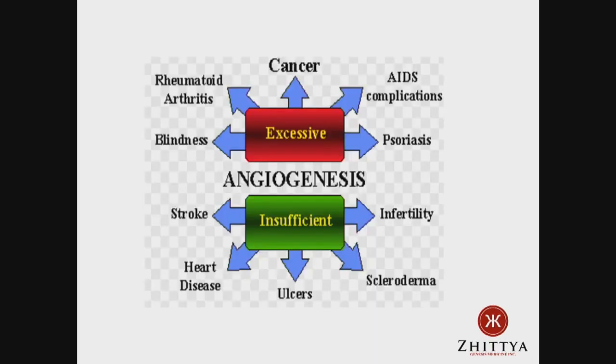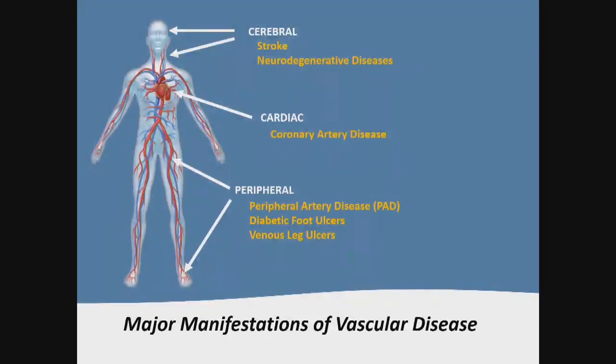Angiogenesis is important in a number of diseases. Insufficient angiogenesis — stroke, heart disease — these account for over 50% of deaths in the world. Excess angiogenesis, too much blood vessel growth, is very important in cancer, since tumors are rapidly dividing and need a lot of blood supply. Today I'll cover clinical trials in the lower extremities, diabetic foot ulcers, peripheral artery disease, the heart, and newer brain indications including Alzheimer's, stroke, and Parkinson's disease.